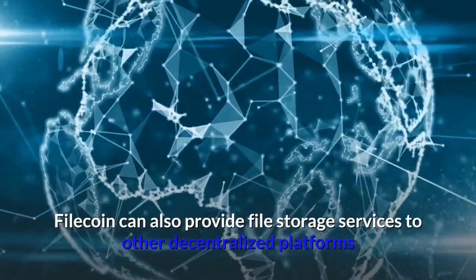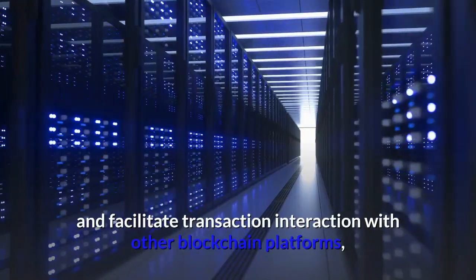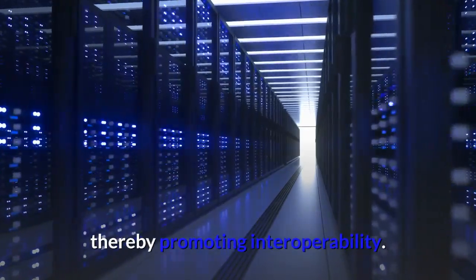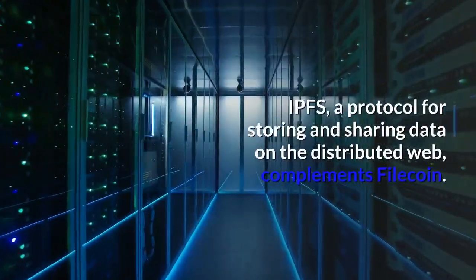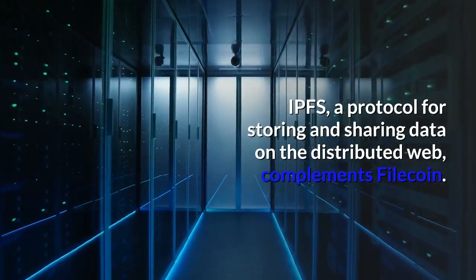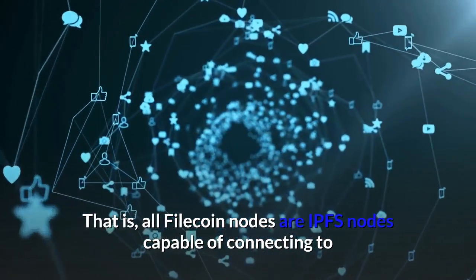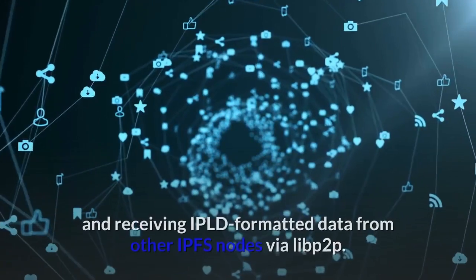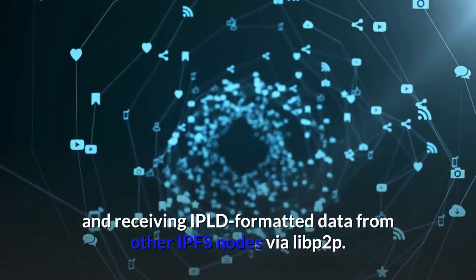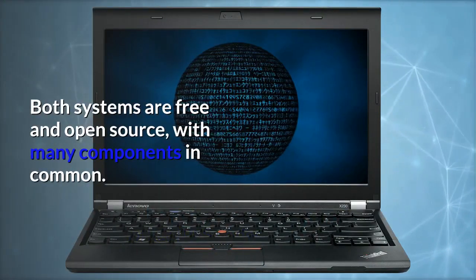Filecoin can also provide file storage services to other decentralized platforms and facilitate transaction interaction with other blockchain platforms, thereby promoting interoperability. IPFS, a protocol for storing and sharing data on the distributed web, complements Filecoin. All Filecoin nodes are IPFS nodes capable of connecting to and receiving IPLD-formatted data from other IPFS nodes via LIBP2P. Both systems are free and open-source, with many components in common.